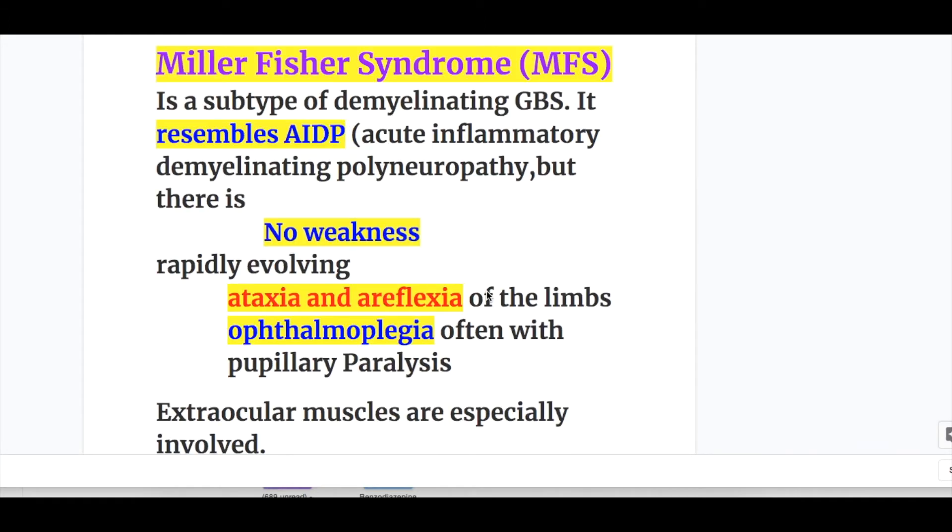Miller-Fisher syndrome is a variant or subtype of demyelinating Guillain-Barré syndrome. It resembles AIDP — acute inflammatory demyelinating polyneuropathy — but there is no weakness in Miller-Fisher syndrome. Instead, there is rapidly evolving ataxia and areflexia of the limbs. Ophthalmoplegia often occurs with pupillary paralysis, and extraocular muscles are especially involved.